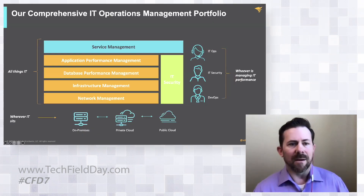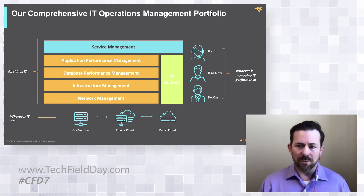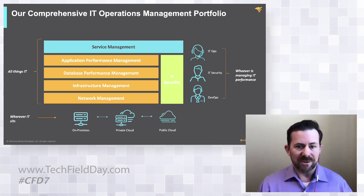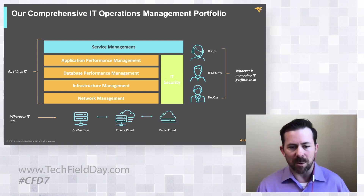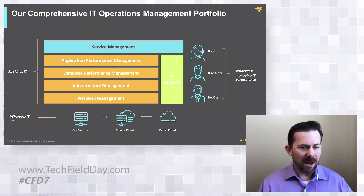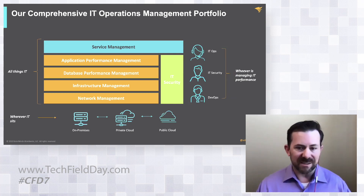If we take a look at the background of SolarWinds, first and foremost, what we deliver to IT professionals is applications and solutions that vary across all things IT. Anything that an IT individual would need to leverage in order to understand what's happening within their infrastructure — network, infrastructure itself, database, application, security, service management — all of those different solutions are made available through SolarWinds today.